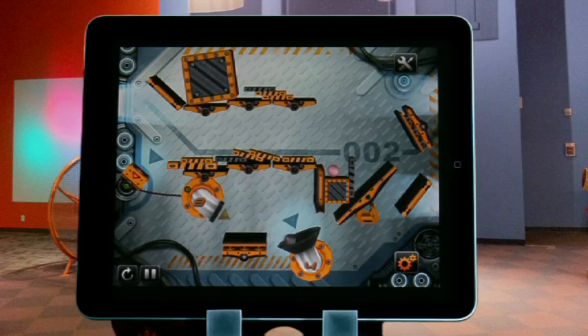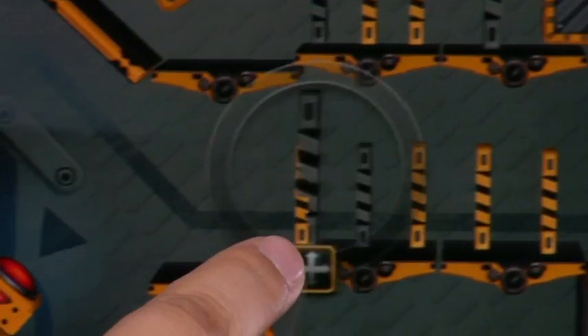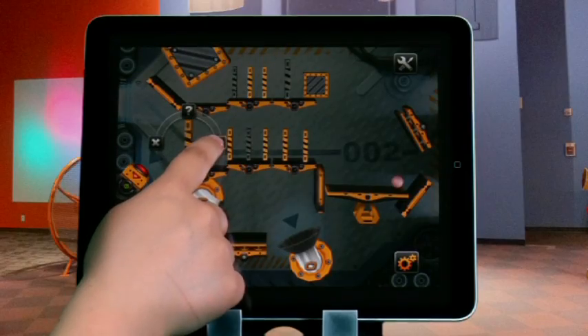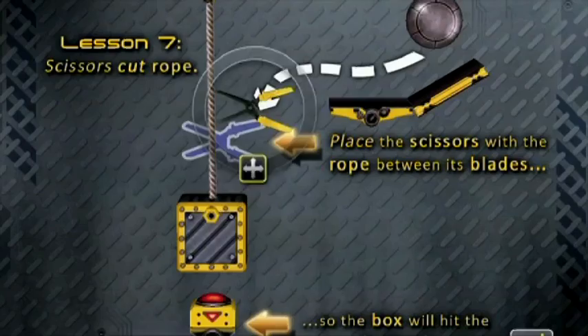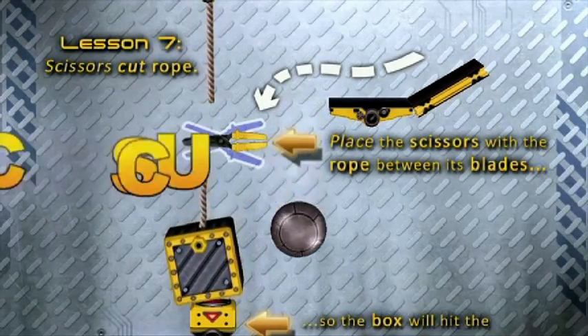Pulleys, conveyor belts, gears, and chains — assemble the pieces by placing them and rotating them until you have a complete design. As you move from level to level, the game gets more challenging as the puzzles get harder to solve.